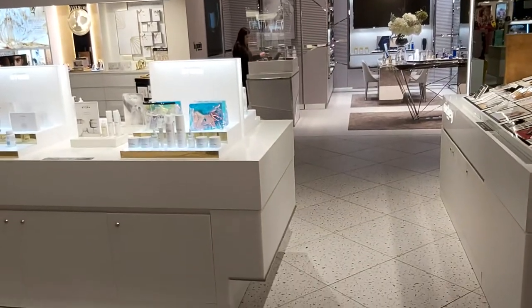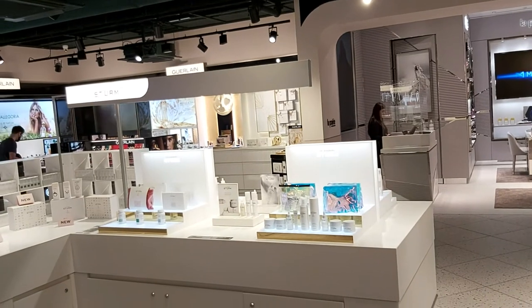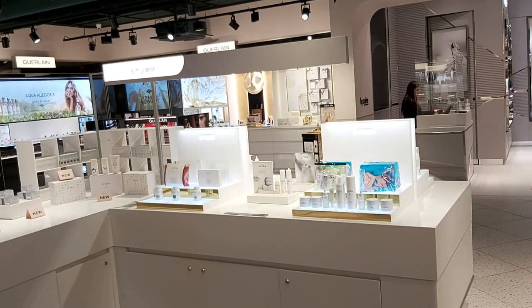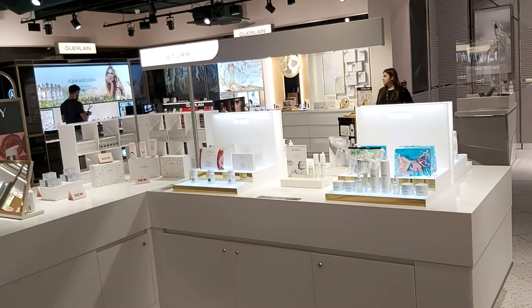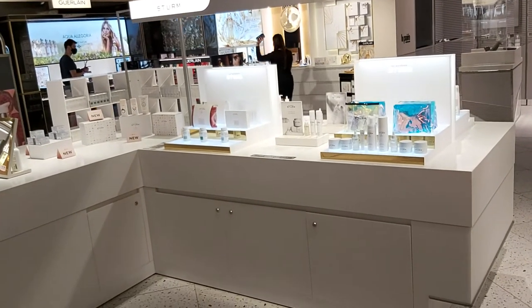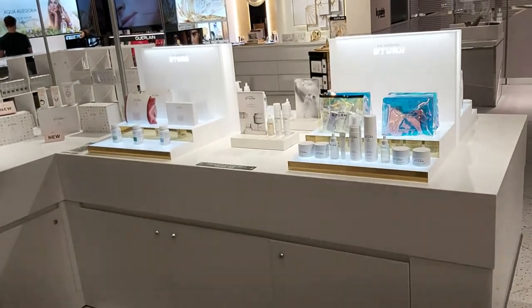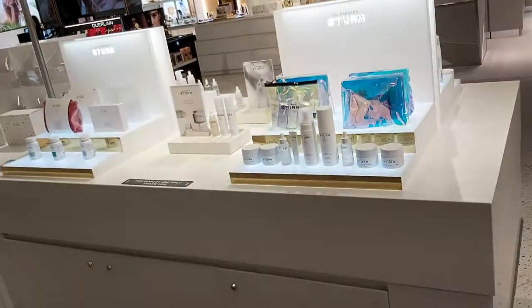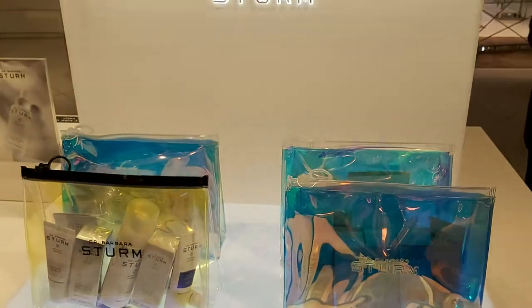Can you explain what this is? Yes, this is Dr. Barbara Stehm — she's the doctor behind the skincare, the skin science and the health of the skin. She's a German doctor, and German products are very, very good.